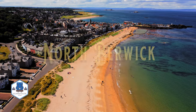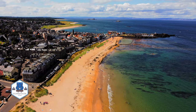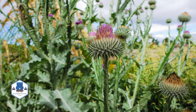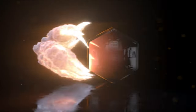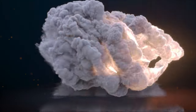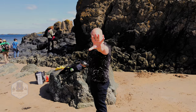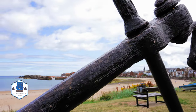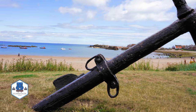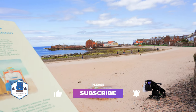Hello and welcome to the beautiful seaside town of North Berwick. North Berwick is a former Royal Burgh, not very far from Edinburgh, with direct buses, and it's an ideal place to visit any time of the year.